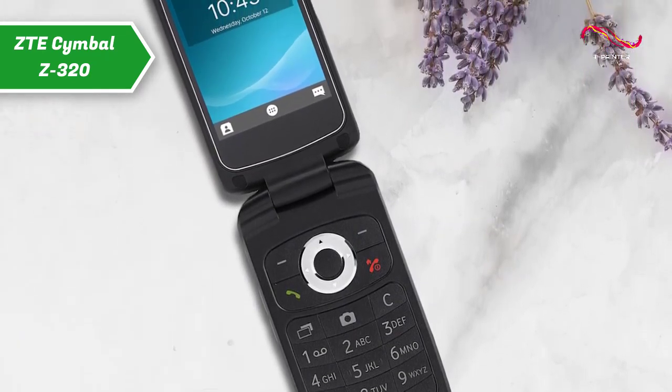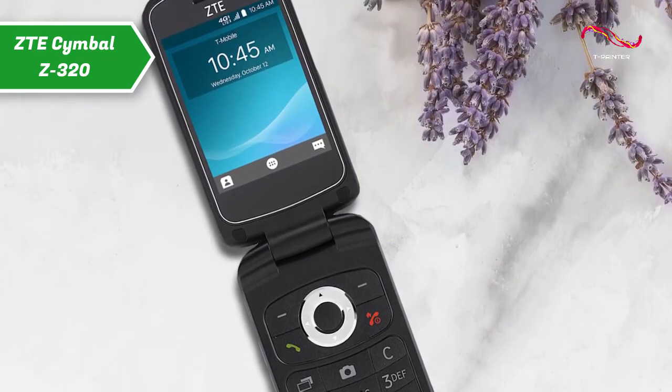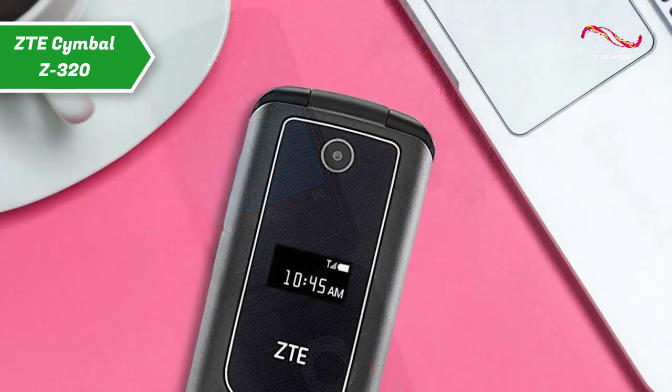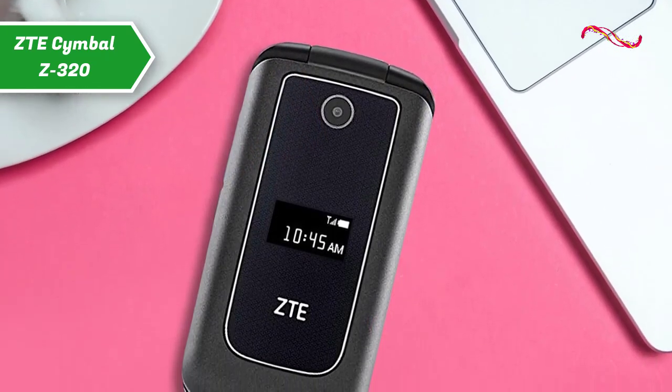One of the main features is 4G LTE connectivity. As mobile service providers drop support for older technologies such as 2G, modern connectivity is important to ensure you can still use your phone.